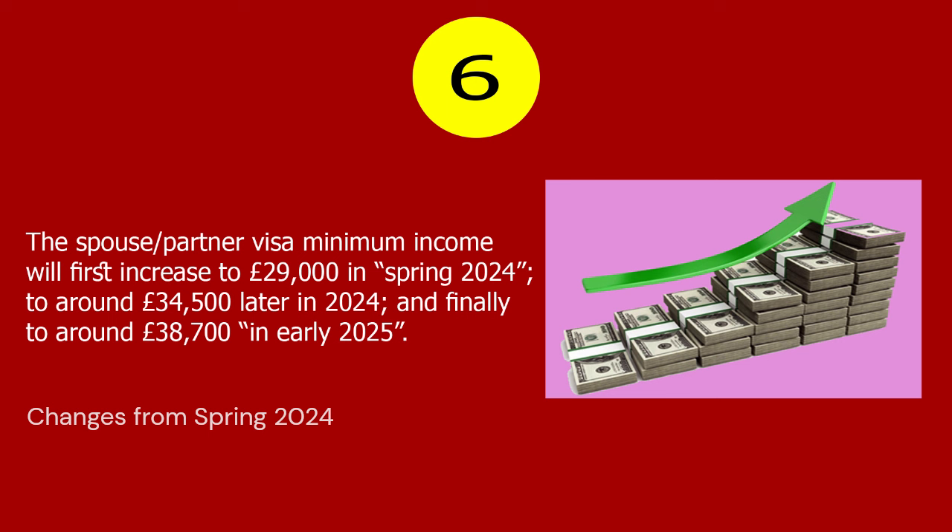Number 6. The spouse/partner visa minimum income will first increase to £29,000 in spring 2024, to around £34,500 later in 2024, and finally to around £38,700 in early 2025.